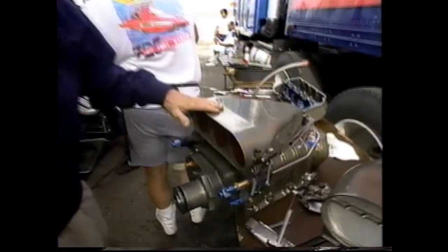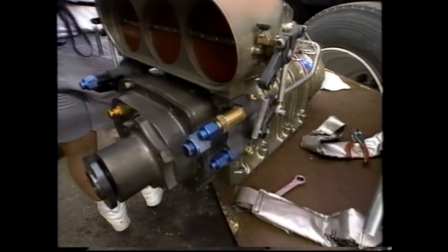Nitro fuel racing is basically built around two principles: volume, and how quick can you get the fuel to the engine, because this causes the car to have a good reaction time. The basic injector of the industry is the Enderly injector, and it's been around for a number of years.